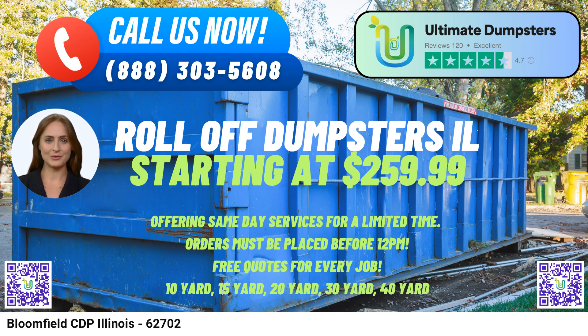How can you place an order with Ultimate Dumpsters? It's easy. You can give us a call directly, and our friendly team will assist you in choosing the right dumpster size and scheduling the delivery. Alternatively, use the QR code in the video to access our online platform and place your order conveniently. Remember, you can enjoy 25% off on dumpster rental orders when you book through our website.